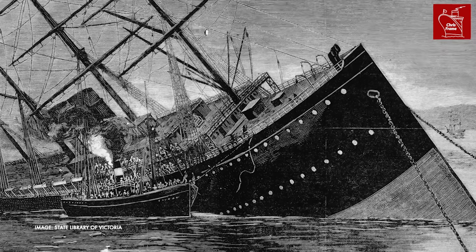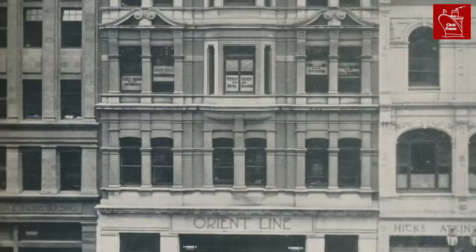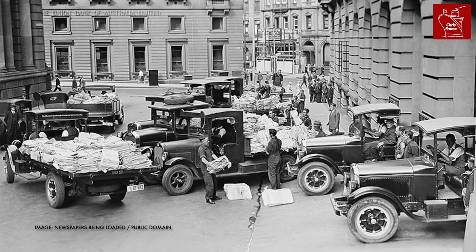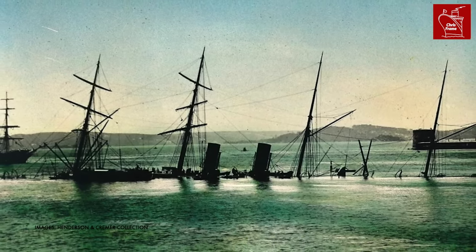Tragically, several crew members were lost as a result of the sinking, though the majority were saved despite the ship sinking in the early hours of the morning. Orient Line management was shocked by the disaster. Their new ship was only on its second voyage to Australia. How did it sink? The newspapers were filled with reports, but the overall explanation remained largely the same — Austral's sinking was a story of human error.